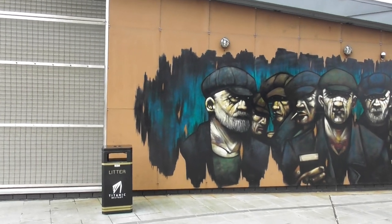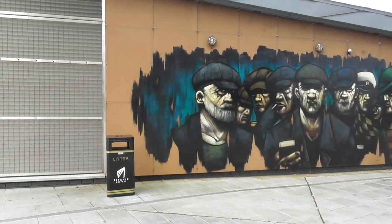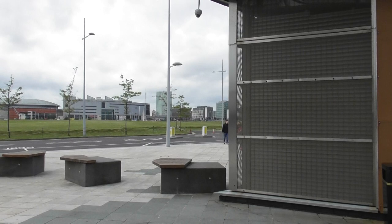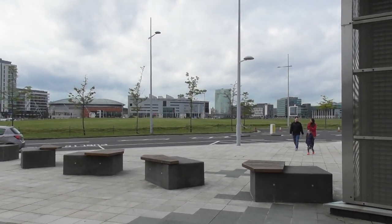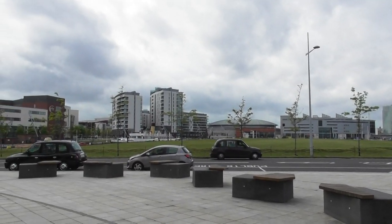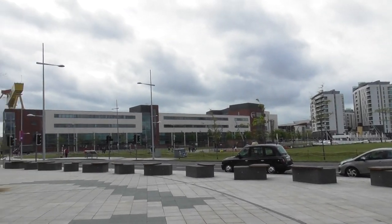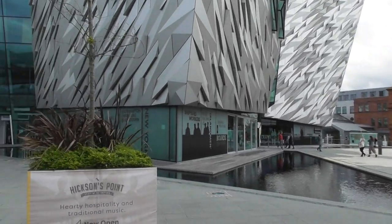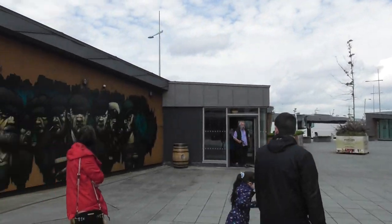I'm just amazed at how quickly things are changing in and around the city, particularly down at Titanic — looking down towards the Belfast Harbour Marina, the SSE Marina, the SS Nomadic, Belfast Met, and then the Titanic Hotel over here. There's an awful lot happening down here at Titanic.